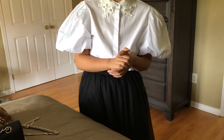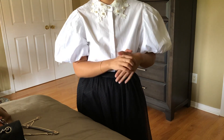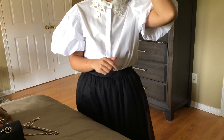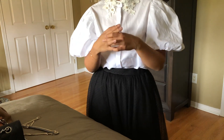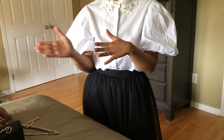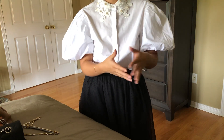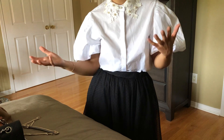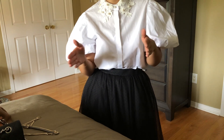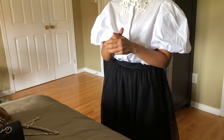Hi guys, welcome back to my channel! Today I'm doing a handbag tag video. This tag was first created by Liz Hurling — she's super fun and energetic; I'll link her channel in the description. Basically, it's a tag for one handbag per season. If I could choose one handbag from my collection for every season, what would they be? It's actually quite tricky because you have to consider whether the bag works with your outfit, what kind of events are happening during that season, and whether it's too small or too large.